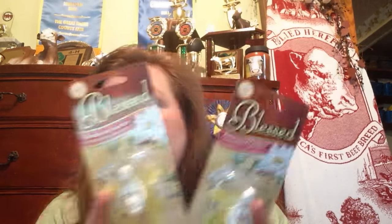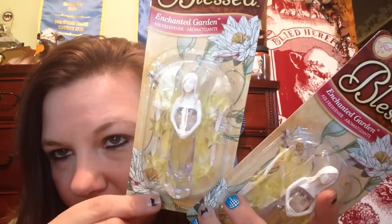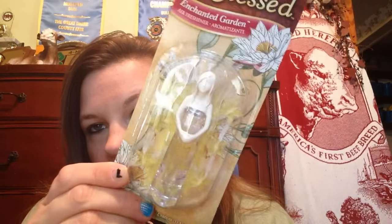Then I saw these Blessed air fresheners — they're like a little garden angel, kind of crystal looking. I got my mom one of these and I picked up four total — one for my mom and the others for gifts. I thought those were nice for a dollar; they feel pretty heavy too.